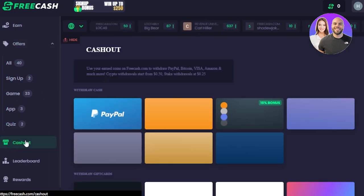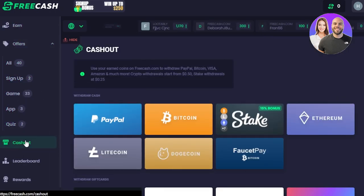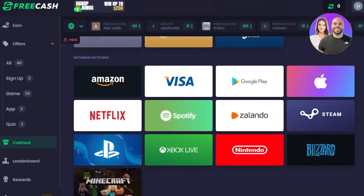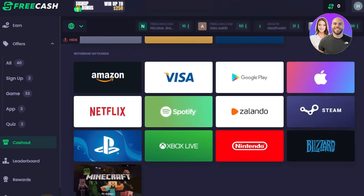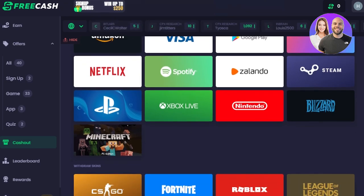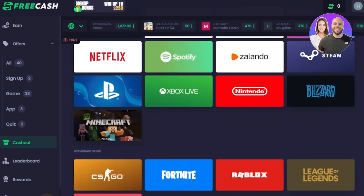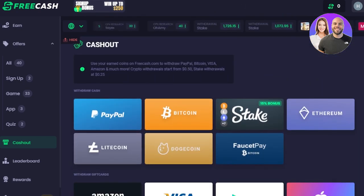We have a cash out option here. With cash out, we have different withdrawal options: PayPal, Bitcoin, Ethereum, and different gift cards such as Netflix and Google Pay. We also have skins available for Fortnite, Roblox, and more. So you will be able to withdraw money really easily into your PayPal with free cash.